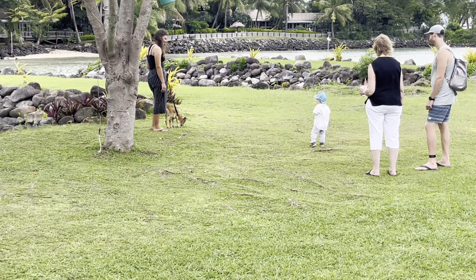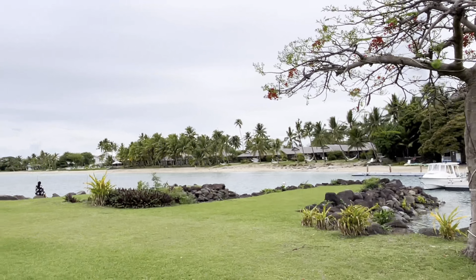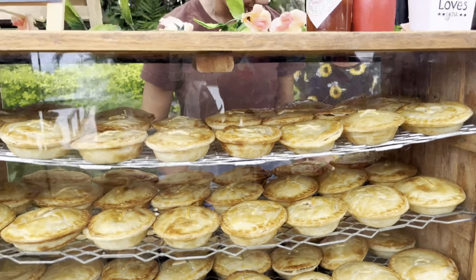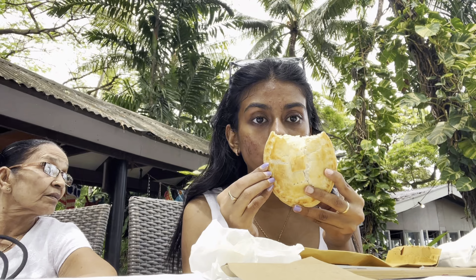I thought this interaction made my highlight for the month. I met my friend here — it was really nice seeing her. She agreed to be in my video, and this is the pie that I got from her. It's a chicken and mushroom pie and it was so nice.